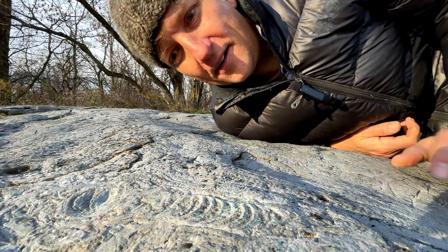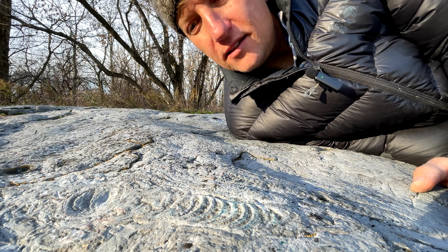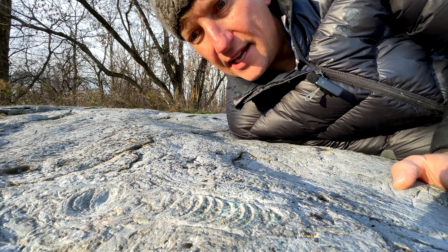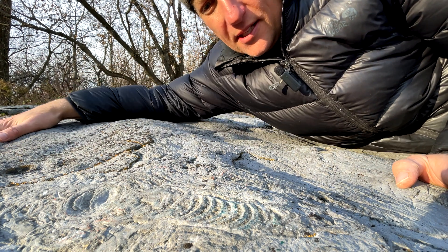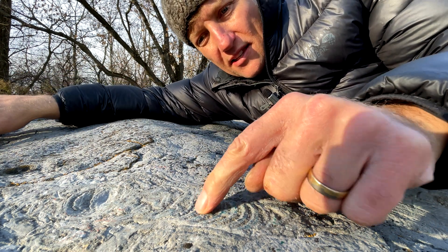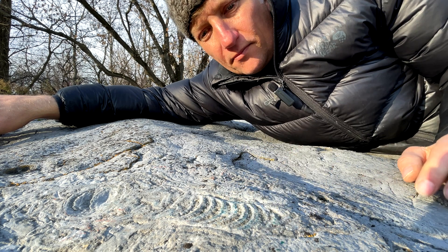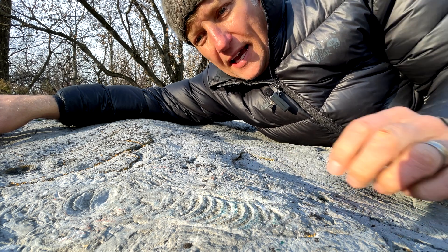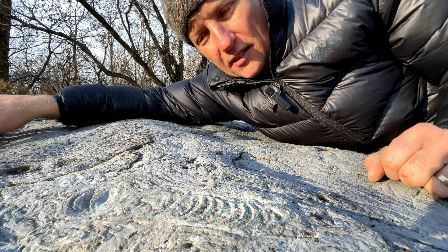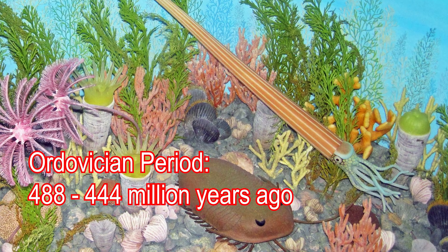So this creature right here — this is a fossilized cephalopod. This is an ancestor of the modern-day nautilus, an octopus, and other similar related creatures. And just like the nautilus, you can see the chambered shell of this creature. So it probably would have had tentacles coming out, and it would be a key feature of the Ordovician Seas.